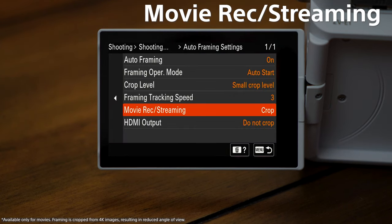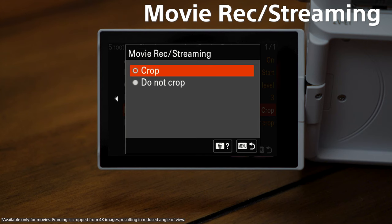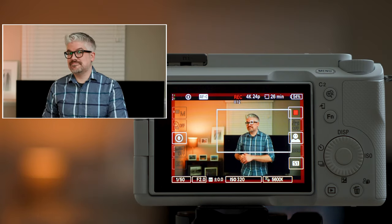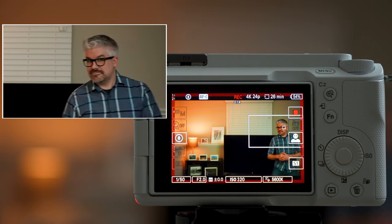Plus you can choose which version records to the camera or streams via USB and send the other to an external recorder. This gives you a ton of extra flexibility in your content creation — it's sort of like having a camera crew with you, even if you don't.